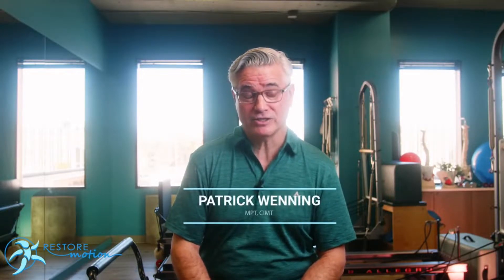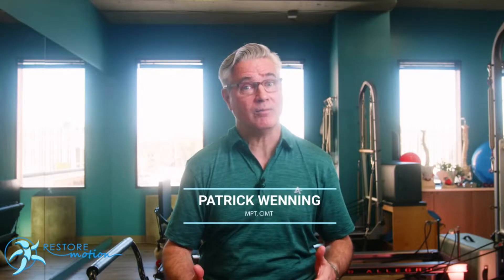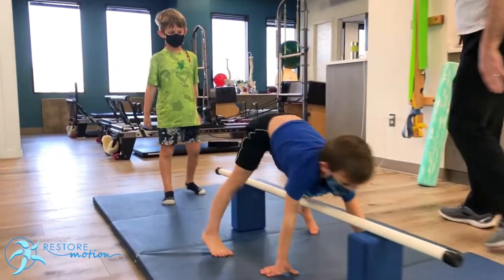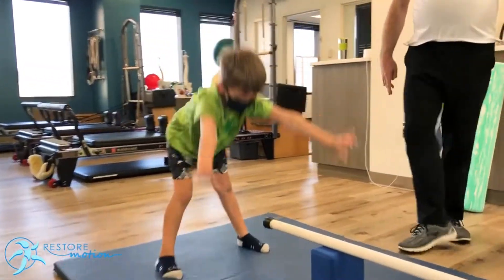Here at Restore Motion, we specialize in pelvic floor physical therapy for women, men, and also kids. The most common thing we see is constipation. Constipation is not as simple as it sounds — a lot of times, constipation is used as an umbrella term. So parents, when you're bringing your child in for these kinds of situations, for a urinary problem or a defecation problem, a problem pooping, it's usually an indication that there's something going on with the pelvic floor and the way that it's functioning.